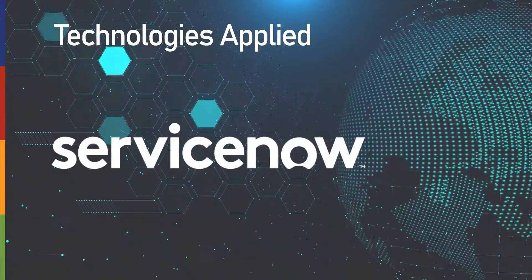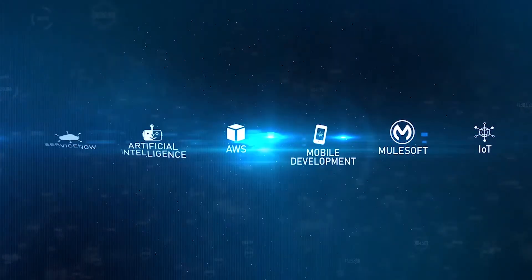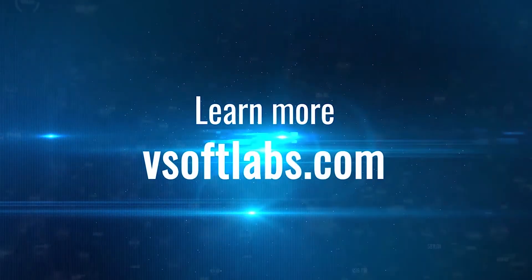Technology applied with ServiceNow. Learn more at VSoftLabs.com.